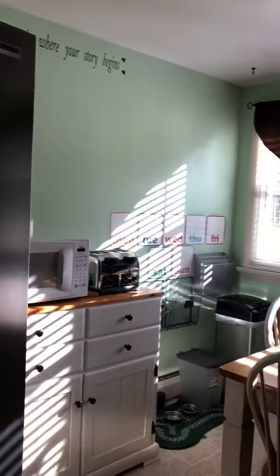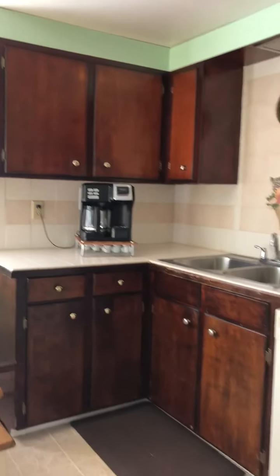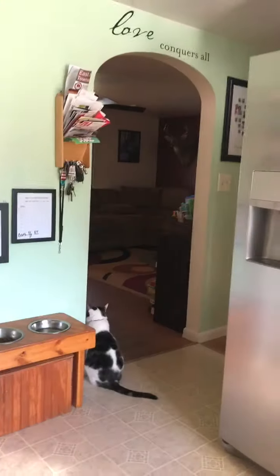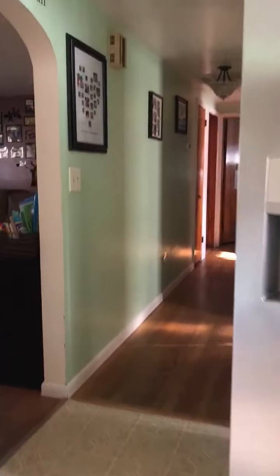Going back around, and then facing the other corner of the kitchen you can see the living room. And then you would go down the hallway.